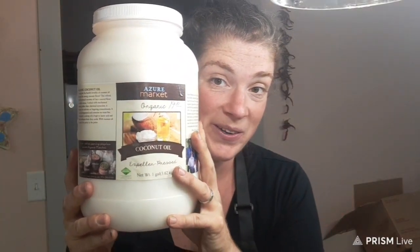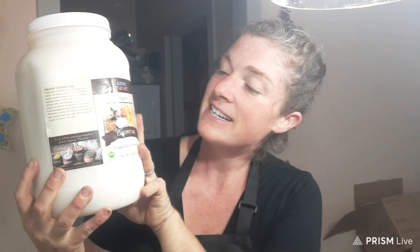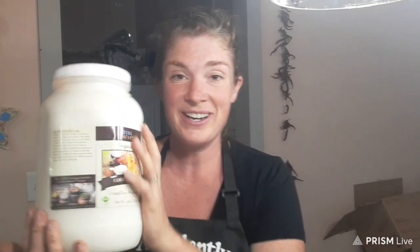We've got organic coconut oil — a whole gallon for $19.10. That's a really good deal on coconut oil.